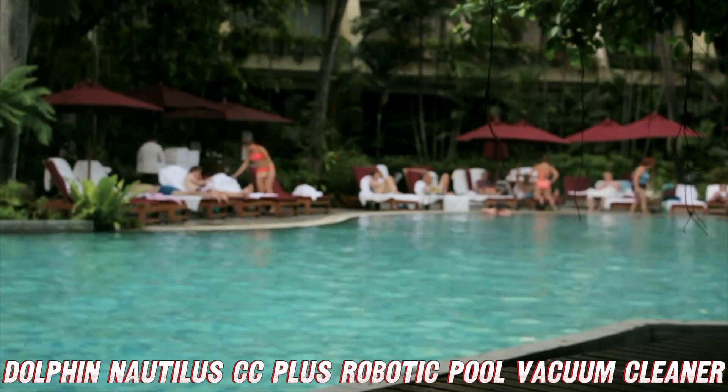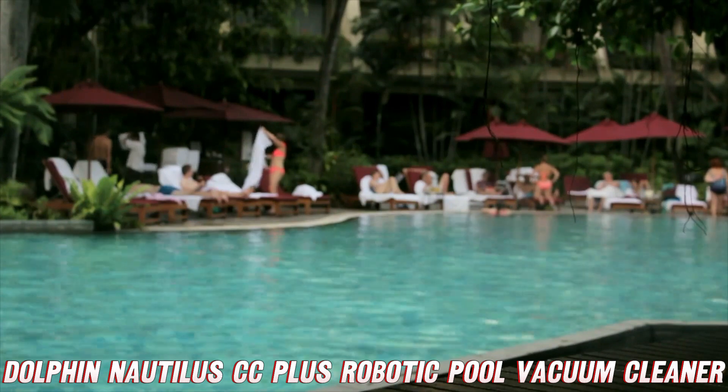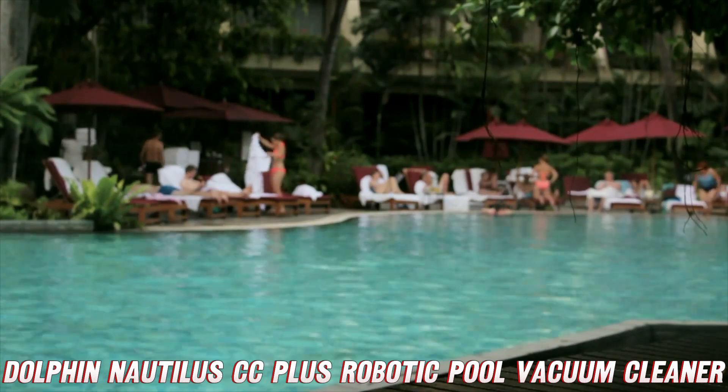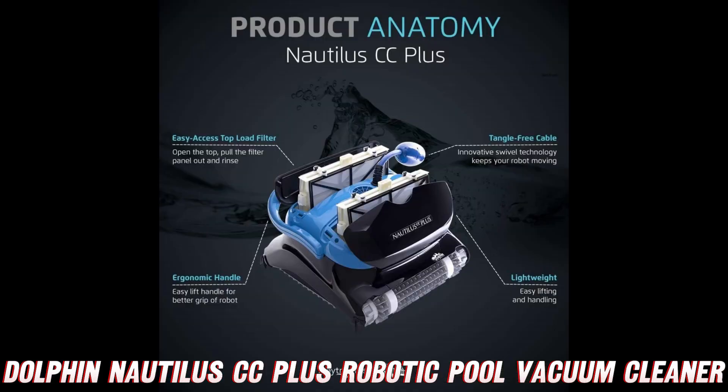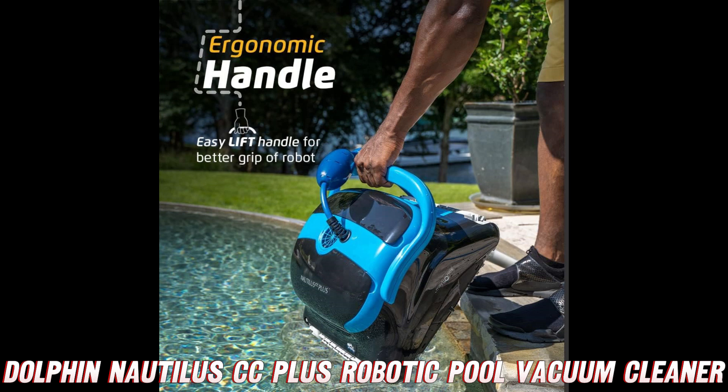Next, we've got the active scrubbing brush — like a superhero for your pool. It's gentle enough for delicate surfaces but tough enough to take on even the most stubborn dirt and debris. Say goodbye to manual scrubbing and hello to a pristine pool with minimal effort.